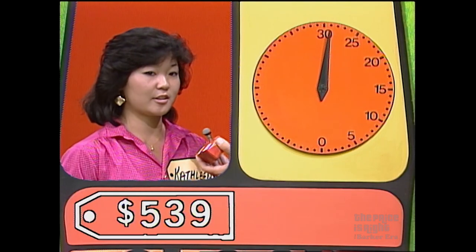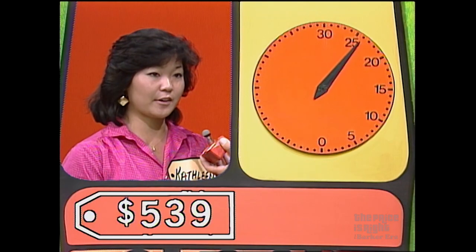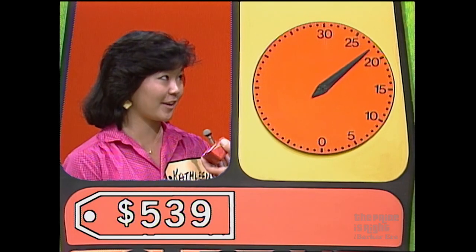500. Higher. 600. Lower. 550. Lower. 540. Lower. 530. Higher. 535. Higher. 536. 537. 538. 539.